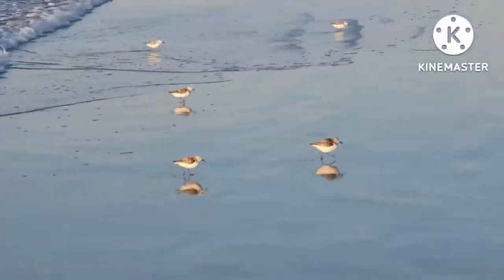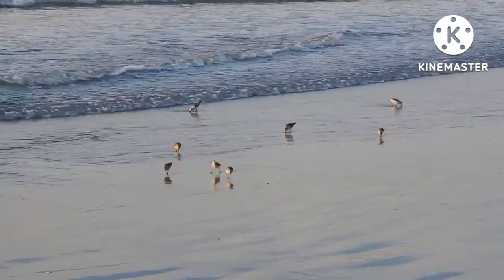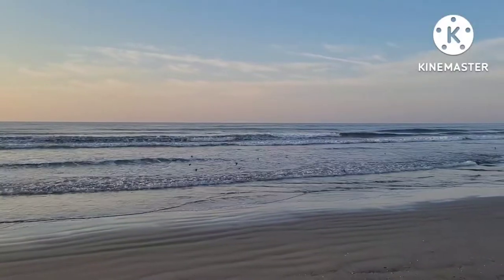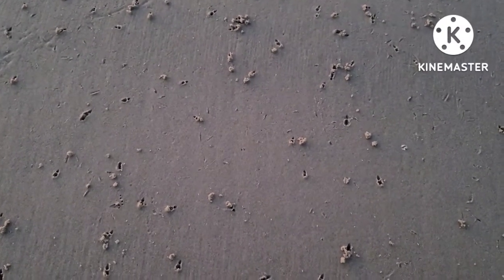If they cannot outrun a wave, or if they sense danger, they may decide to take off. The aftermath of sanderlings feeding can be seen where signs of their beaks reaching into the sand, leaving small holes, can be seen.